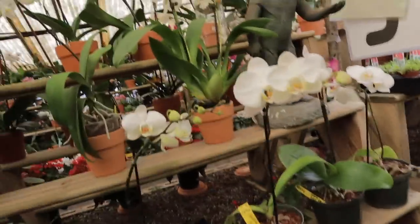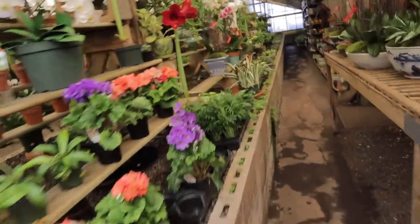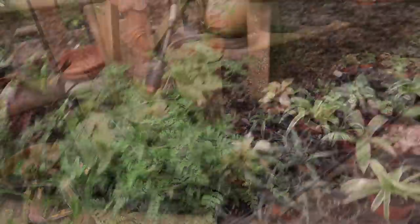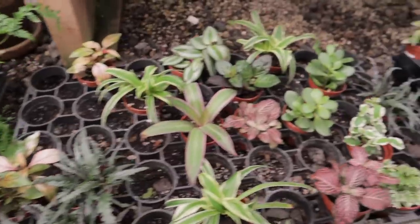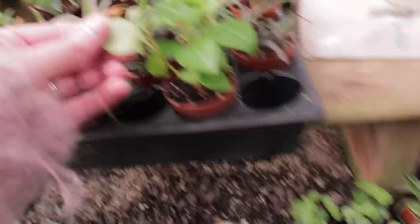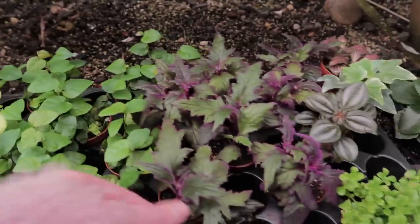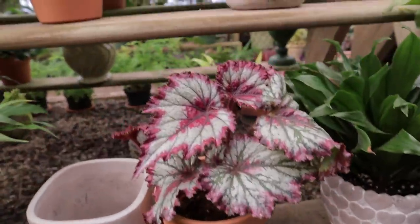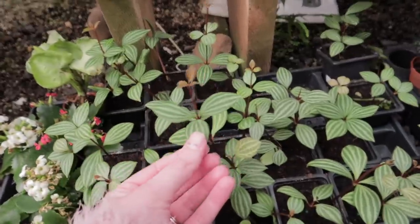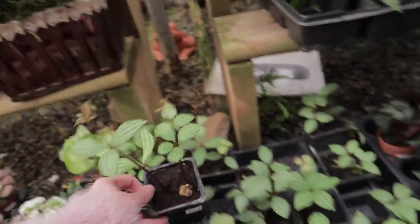If you ever come to Campbell's, they have tons of beautiful blooming flowers and orchids, but they also have a great assortment of houseplants. You can usually find some really good stuff here, and it looks like they've received a shipment. They have some really cute peperomia, little terrarium plants, gorgeous purple passion, and a nice begonia.